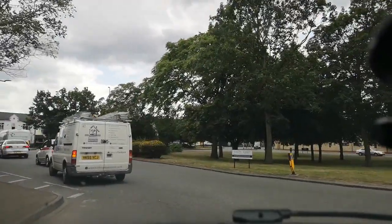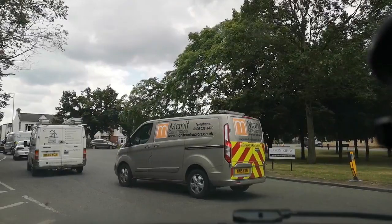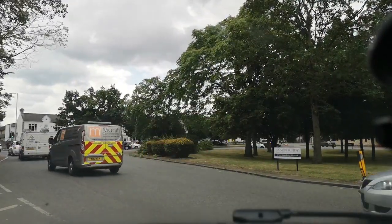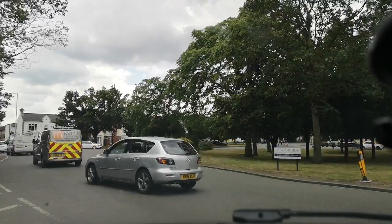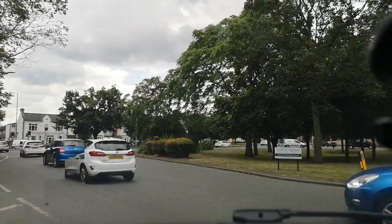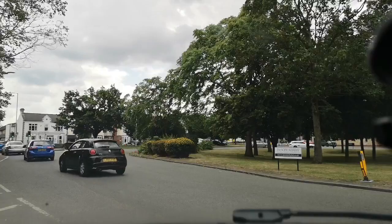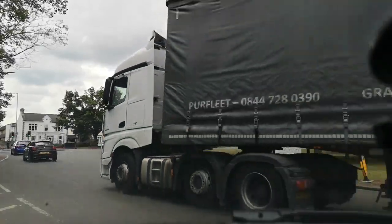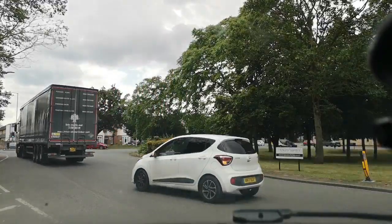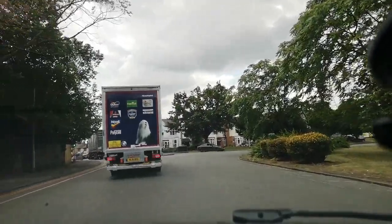Cambridge is a medieval city and there's generally only four major roads in and out of the city, and they do have a habit of getting very, very snarled up. There's about 138,000 people living in Cambridge. It's not huge by any stretch of the imagination, but it's a very, very busy city.